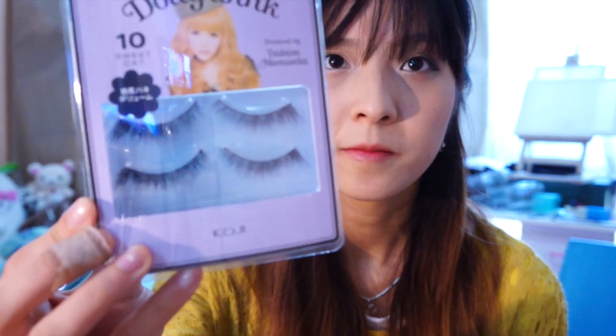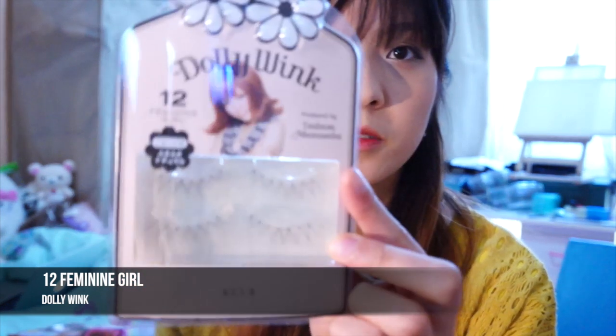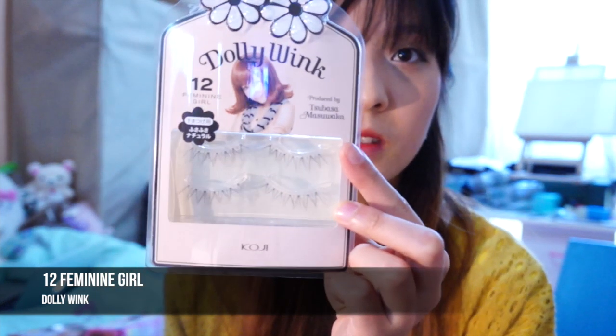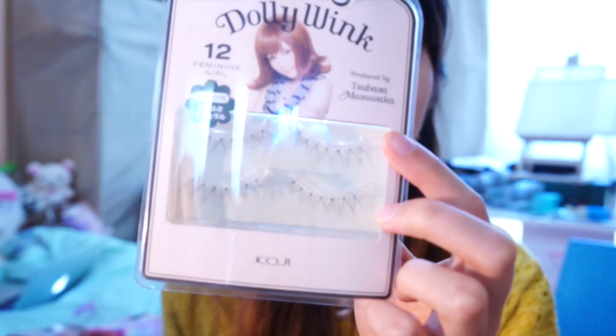These are upper lashes and they're quite dramatic compared to what I usually would wear, so I'll probably use those for a special occasion. The next one is Permanent Girl, and these lashes look really pretty — they're crisscrossing lashes, so they should look pretty natural. And these ones are also bottom lashes.